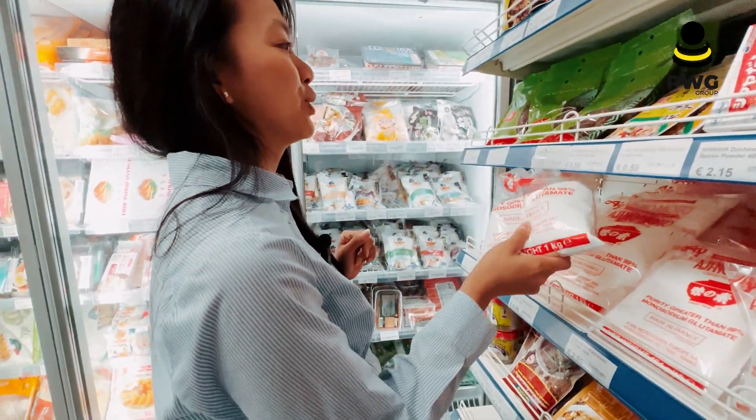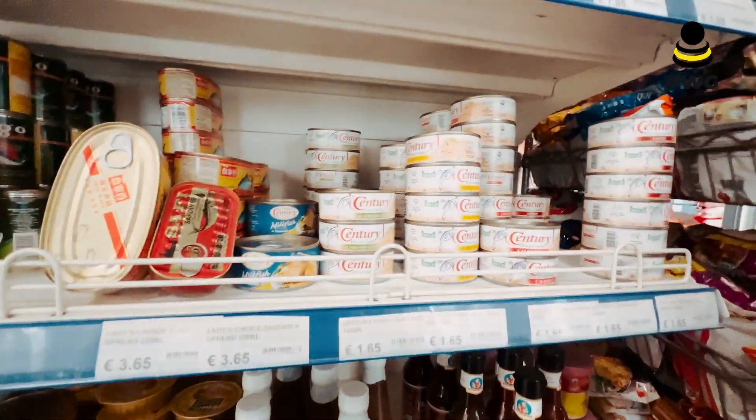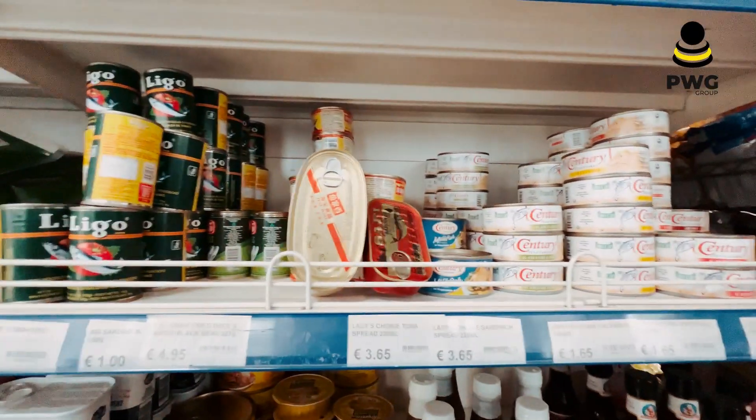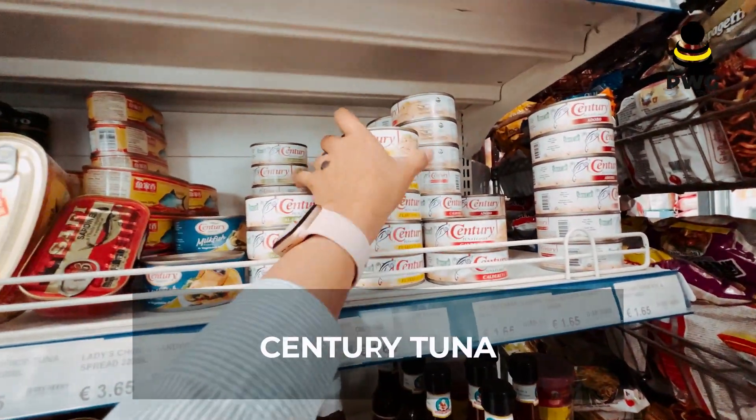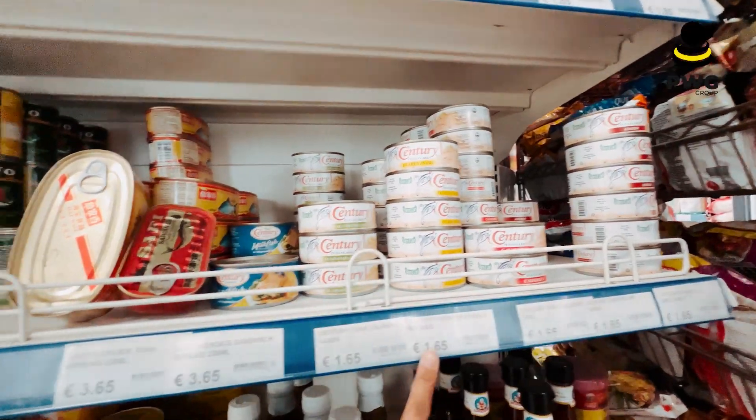For Filipinos who love seasonings and who are missing their home country from the Philippines, it's like Century — it costs 1.65 euro only.